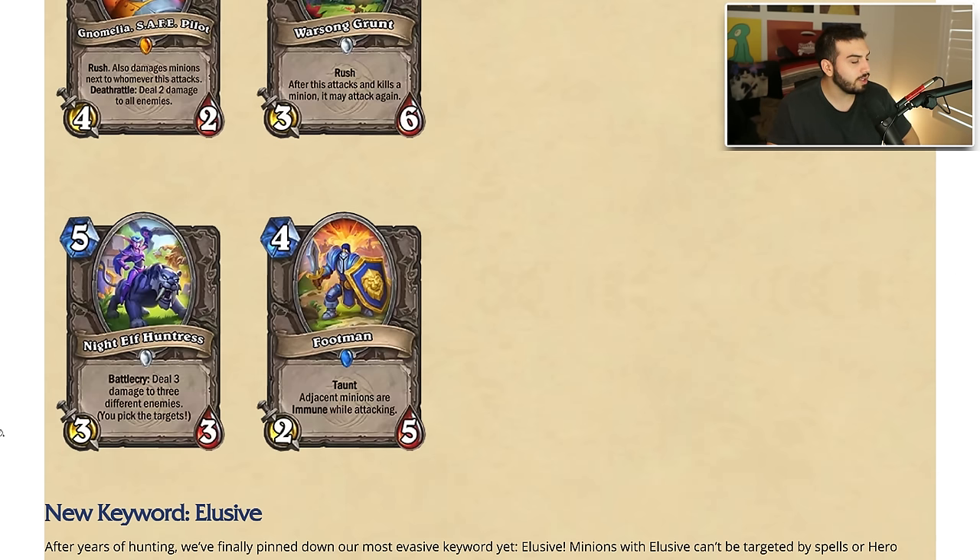We have Night Elf Huntress — five mana three-three, battlecry: deal three damage to three different enemies, you pick the targets. Good to know that this does go face. Not a bad card — five mana three-three that deals nine damage to targets you pick? That's kind of sick, I can get behind that.